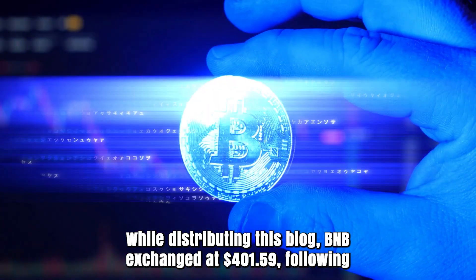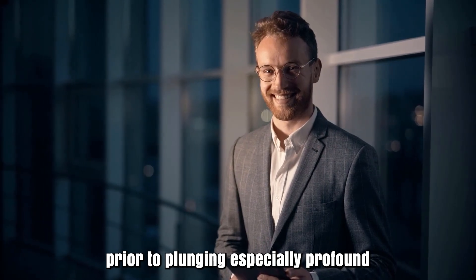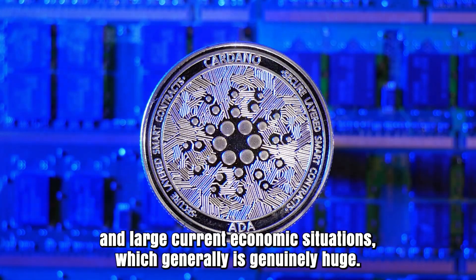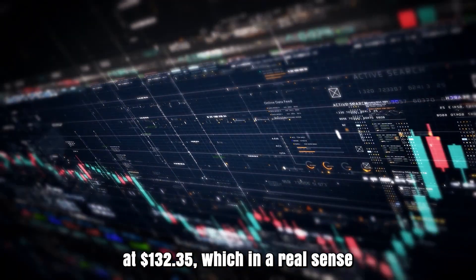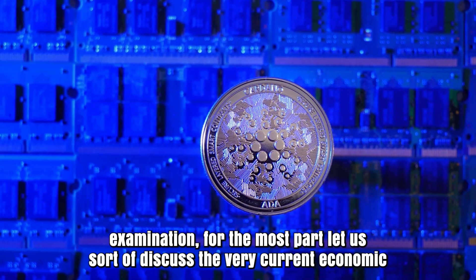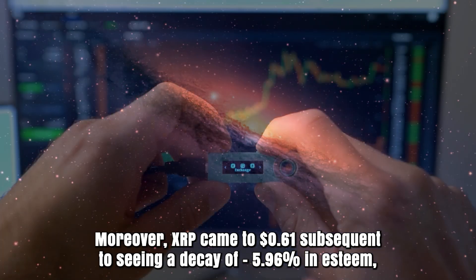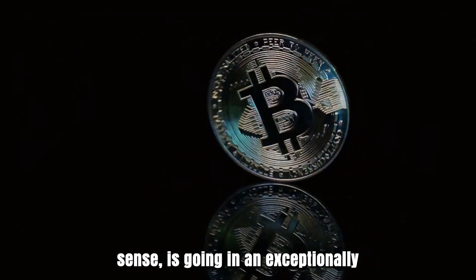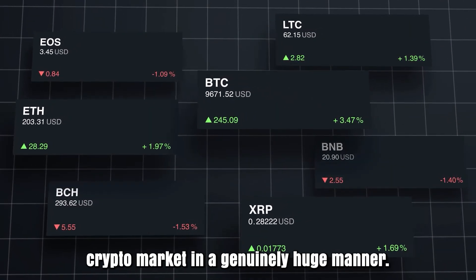While publishing this blog, BNB traded at $401.59 following a value change of 3.21% within the same time period. Solana's native coin is up by 1.46% and currently trading at $132.35. XRP came to $0.61 after seeing a decline of 5.96% in value. These events demonstrate that the market is going in an exceptionally downward direction for the short term, with a broad bearish dip seen throughout the crypto market.